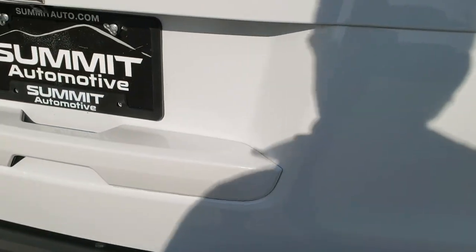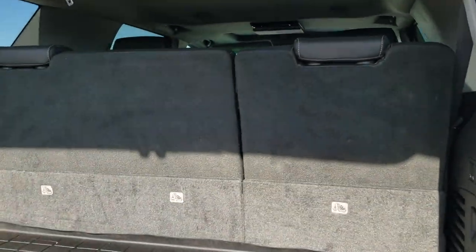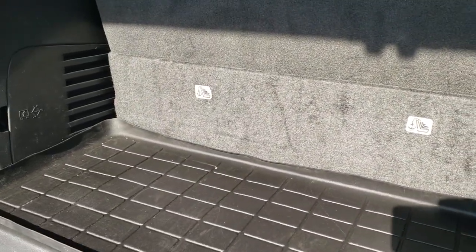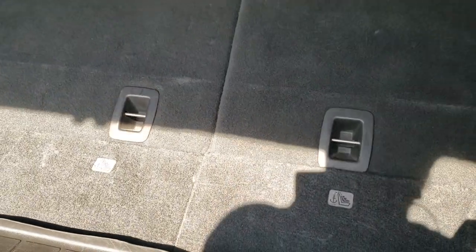This rear gate is a power lift gate, part of that LTZ package. In the back storage area it has WeatherTech floor mats throughout, and those seats do power fold down — they are amazing how fast they go down, and I'm always amazed at how fast they go up as well.